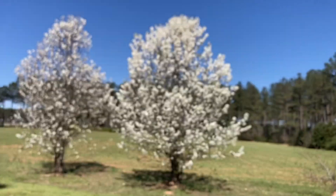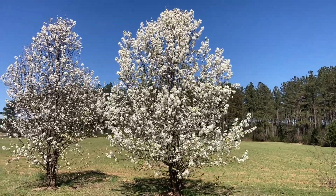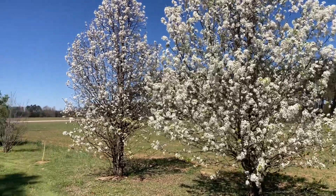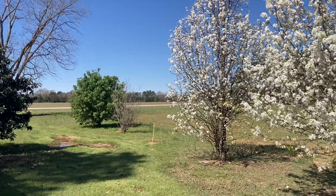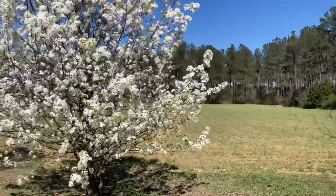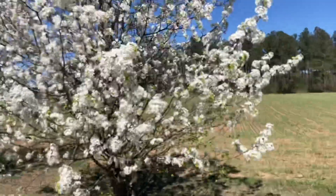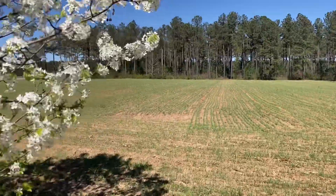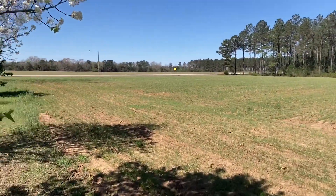Well, spring is here. I don't think many people were expecting this or ready for this in this area, but spring is here. First day of March — unbelievable. I just want to do a quick rye update. This is the cover crop rye that I'll be planting the pumpkins into.